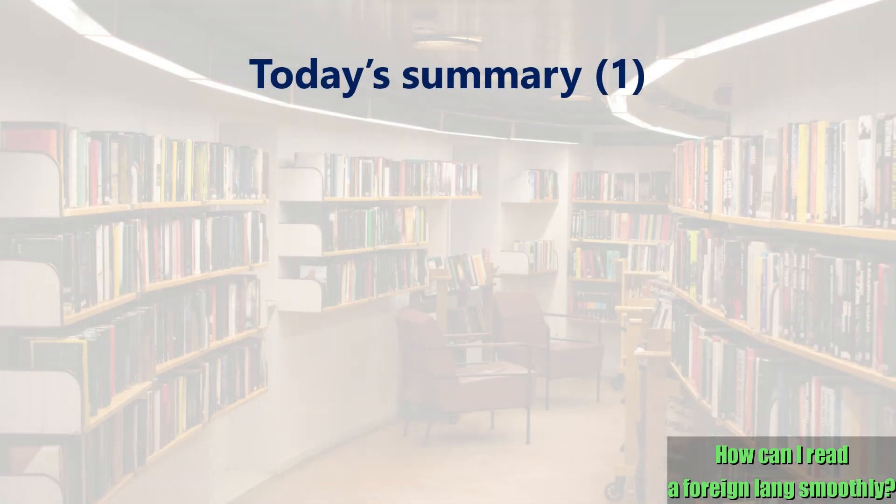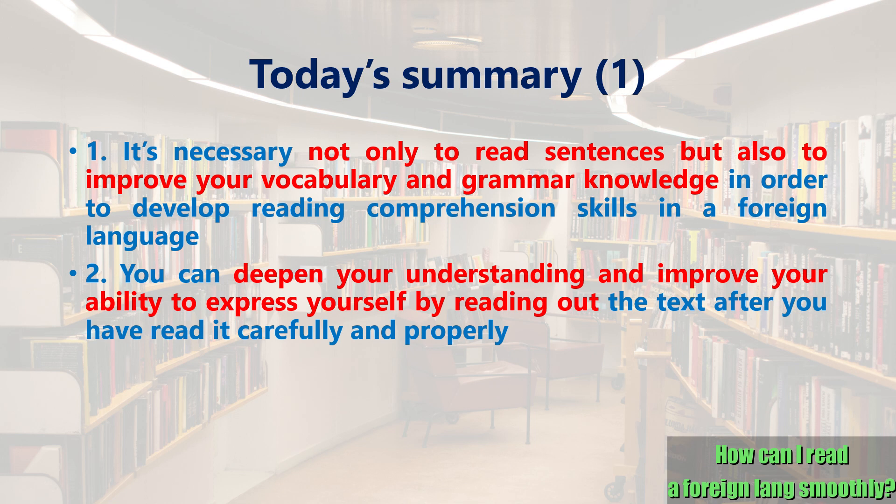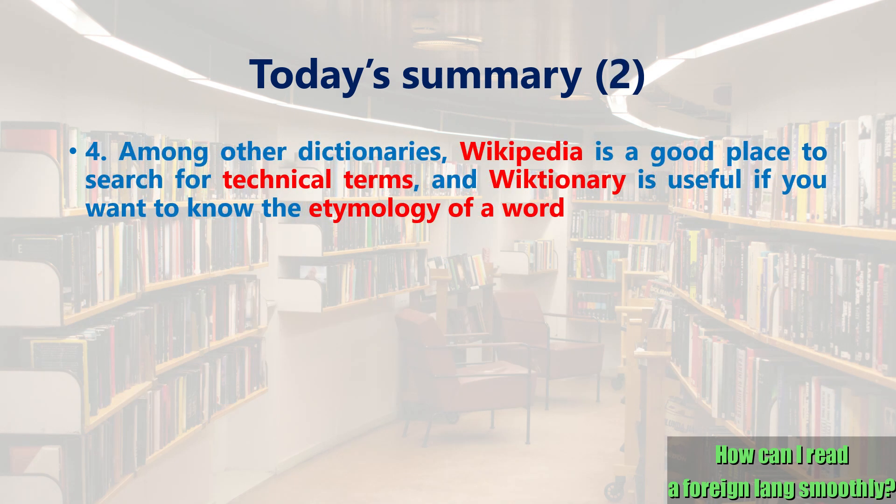Let's summarize what we've learned today. 1. It's necessary not only to read sentences, but also to improve your vocabulary and grammar knowledge in order to develop reading comprehension skills in a foreign language. 2. You can deepen your understanding and improve your ability to express yourself by reading out the text after you have read it carefully. 3. An app called TransOver shows the meaning of a word simply when you hover the mouse pointer over it in the browser. 4. Among other dictionaries, Wikipedia is a good place to search for technical terms, and Wiktionary is useful if you want to know the etymology of a word.